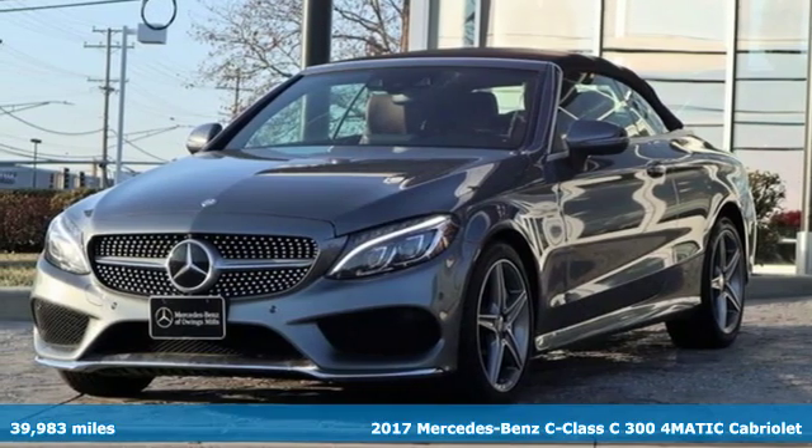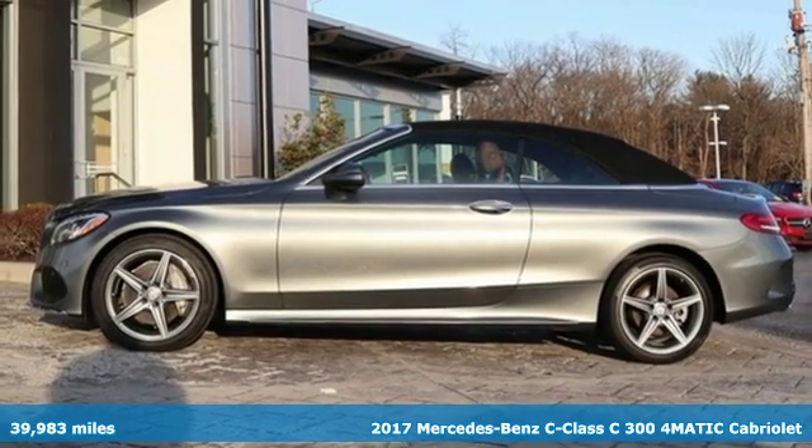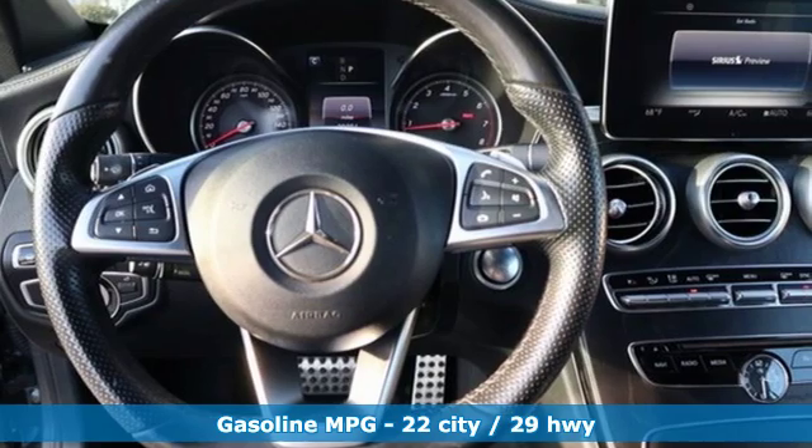Here's a 2017 Mercedes-Benz C-Class. Mercedes-Benz keeps setting the standard and driving forward, and it comes with all the amenities you need.